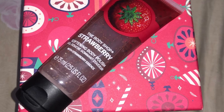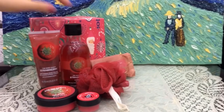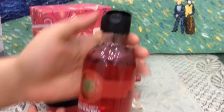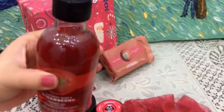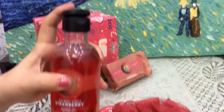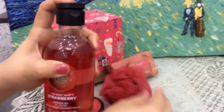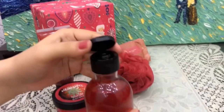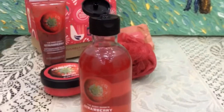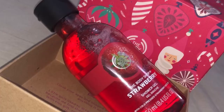Our fourth product is Strawberry Shower Gel. Its consistency is very good — you just need a little bit on a loofah, and it smells so amazing. Trust me, the fragrance will blow your mind. Whenever you take a bath with this shower gel, you feel like you're actually putting strawberries all over your body. It gives you a pure strawberry feel and it nourishes your skin very well.